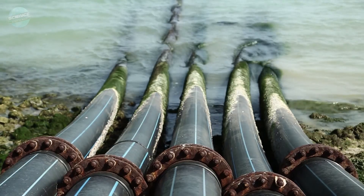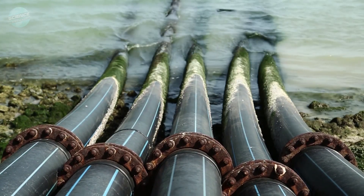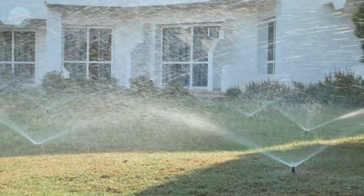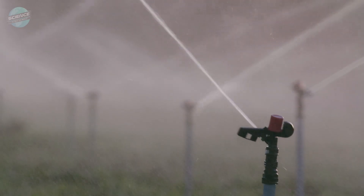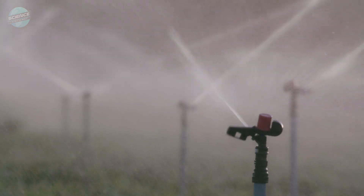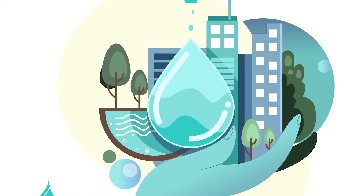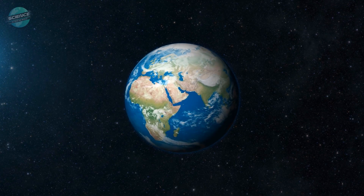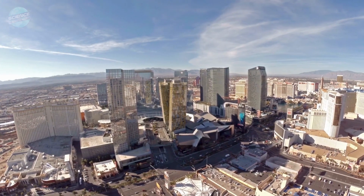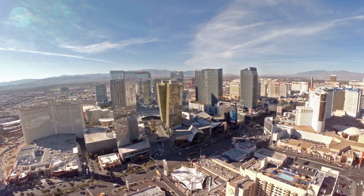Desalination alone can't provide water security. Water managers and policy makers know this. To avoid waste in the agricultural, residential, extractive and industrial sectors, desalination must be paired with intelligent water conservation systems. Investments in water conservation are a more environmentally friendly alternative. Worldwide, cities with limited water resources are demonstrating how conservation may be achieved by limiting consumption through cutting-edge techniques like wastewater reuse and greywater recycling.